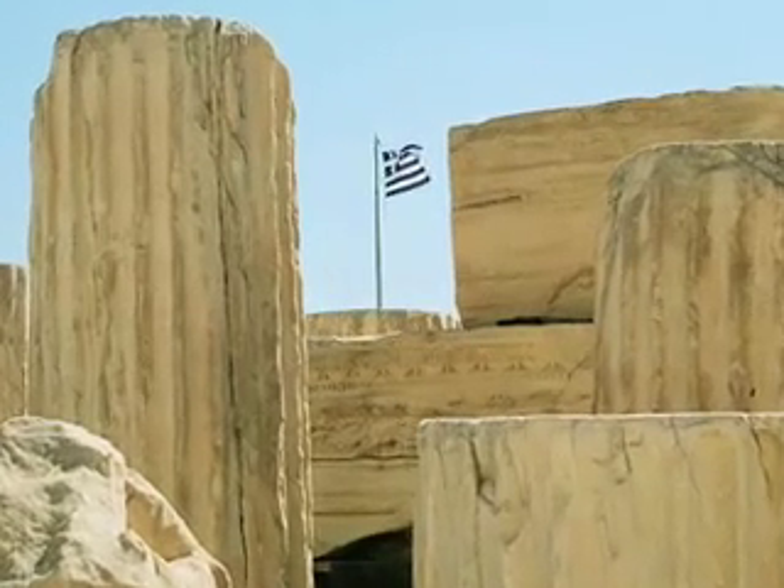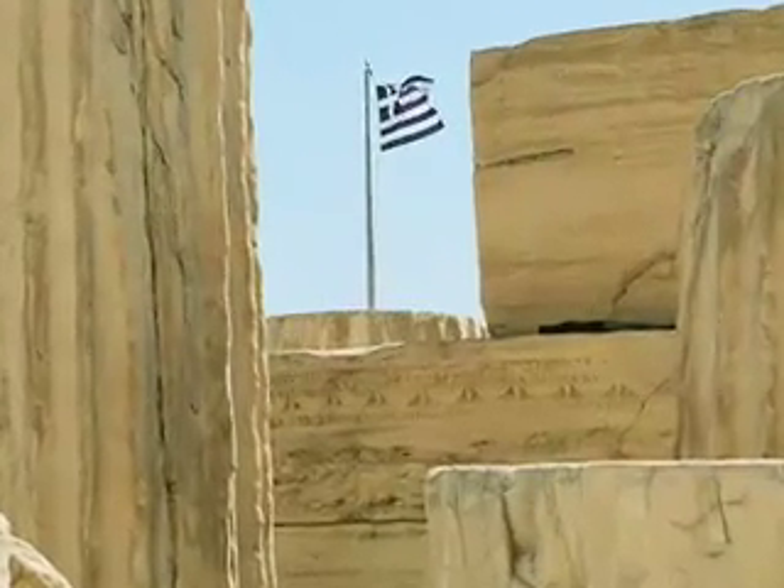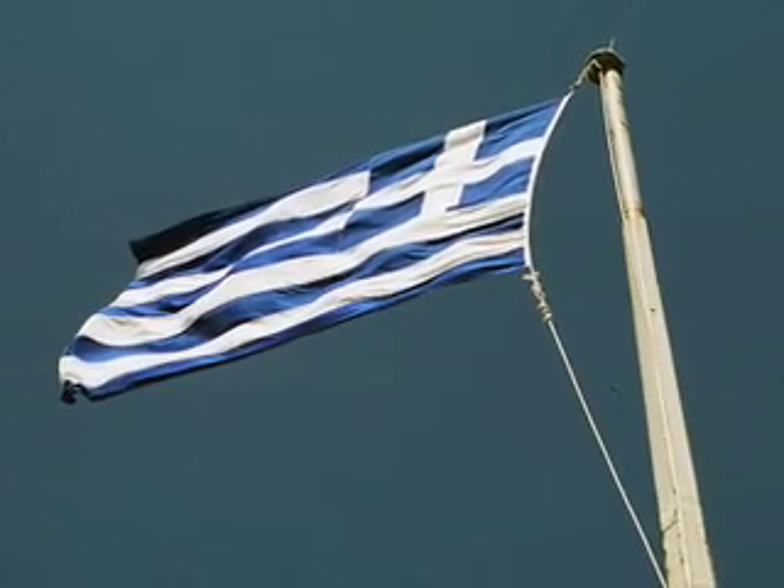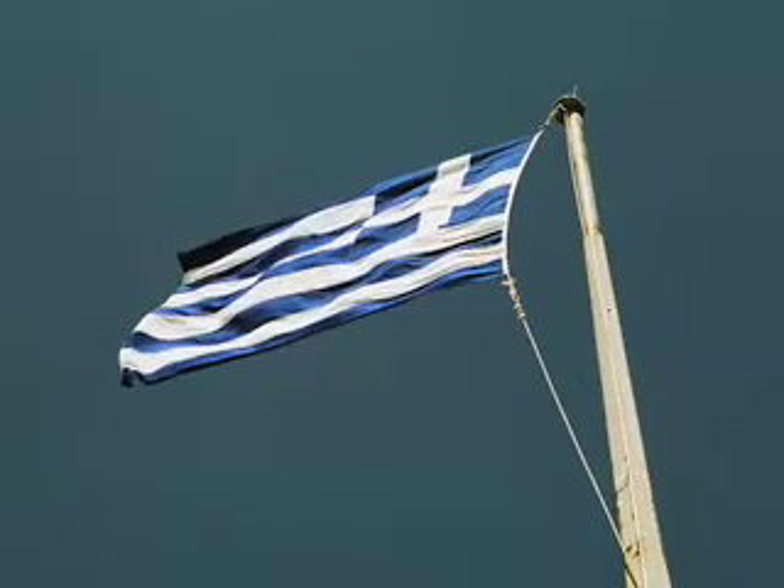The nine horizontal stripes on the Greek flag are highly significant — they represent the nine syllables of the motto of the freedom fighters who fought against Turkish rule in the war of independence: 'Freedom or death.'